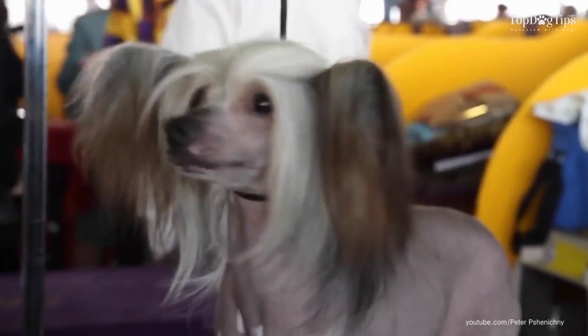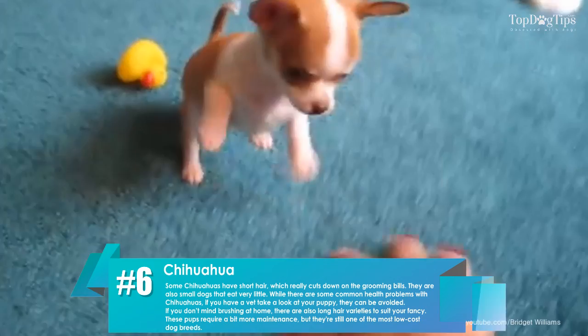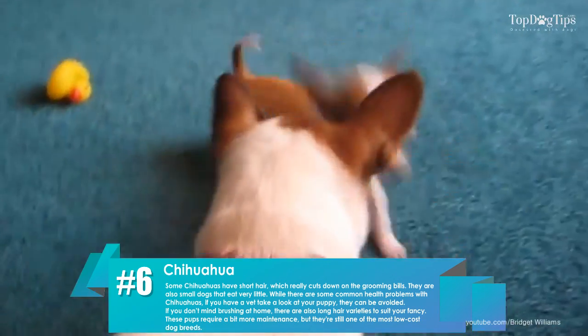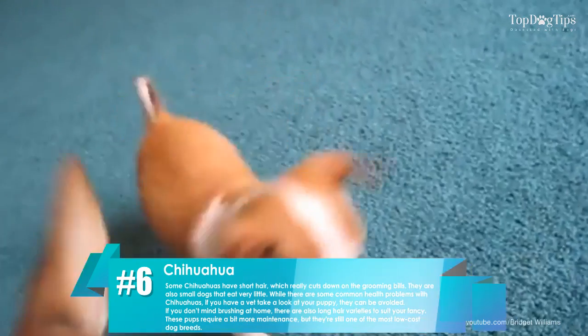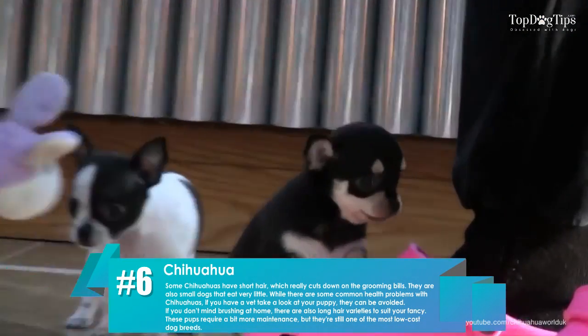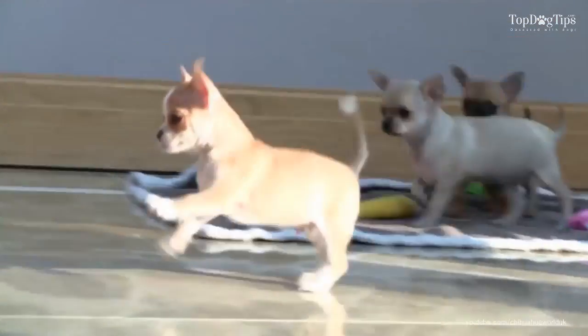Number six: chihuahua. Some chihuahuas have short hair, which really cuts down on the grooming bills. They're also small dogs that eat very little. If you don't mind brushing at home, there are also long-haired varieties to suit your fancy. These pups require a bit more maintenance, but they're still among the most low-cost dog breeds.